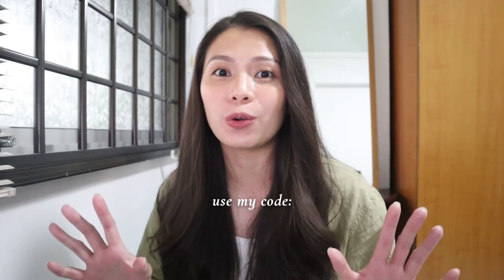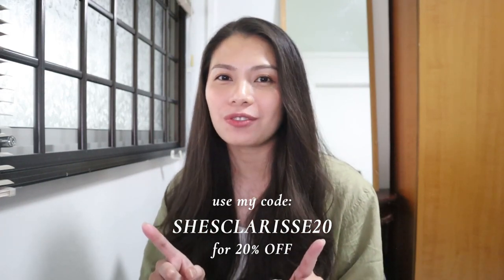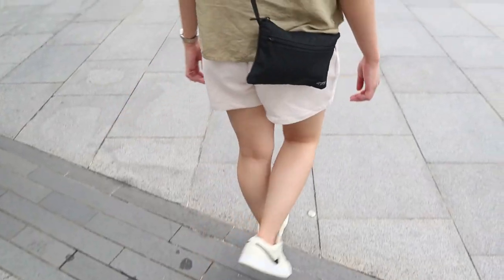Go and treat your loved ones this season with Ana Luisa's high-quality but affordable and sustainable jewelry pieces. Check and use my link in the description box below to be directed to Ana Luisa. Once the holiday sale is done, don't worry — you can still use my code which is SHESCLARICE20 for 20% off. Now I think it's time to start our adventure at Marina Bay Sands!